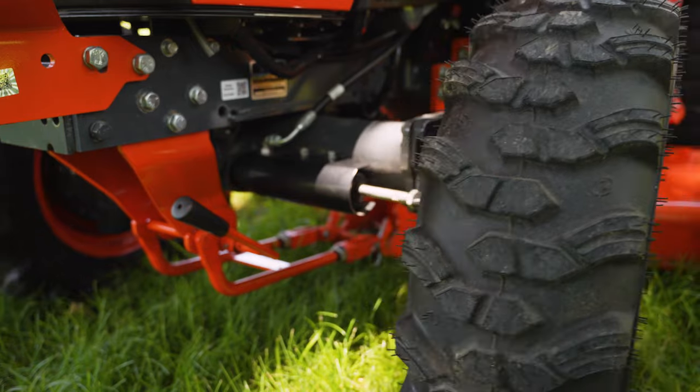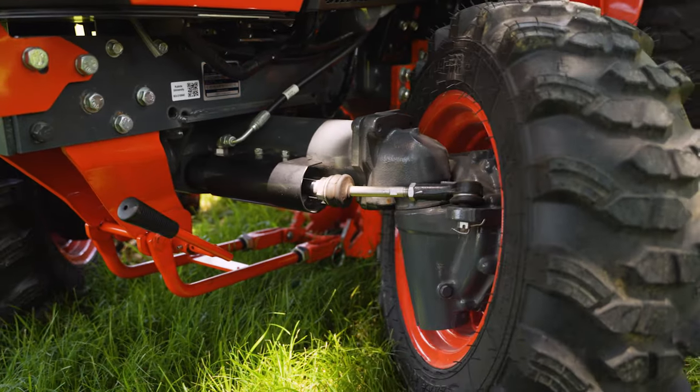Kubota's bevel gear front axle is tucked inside the wheel to provide good clearance and protect the components.